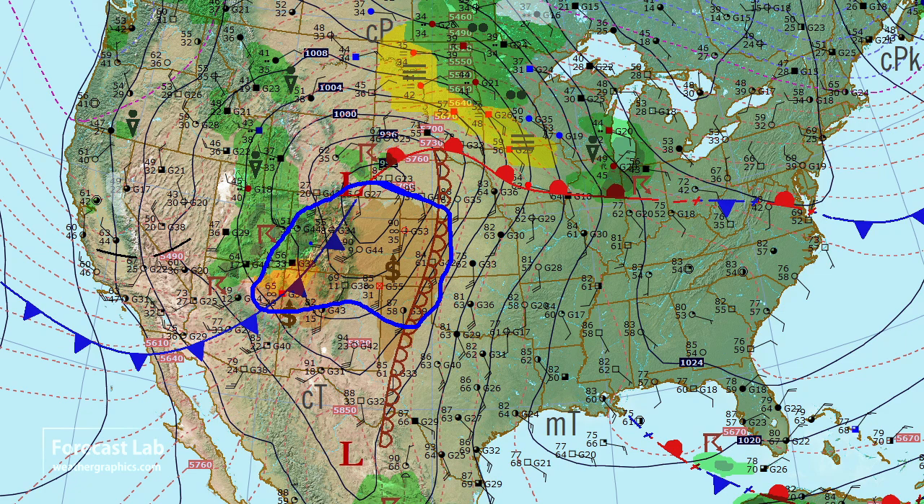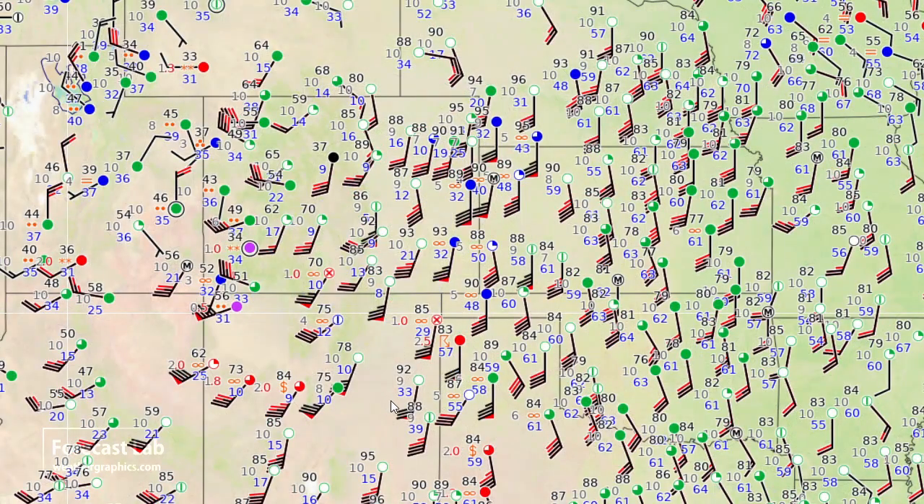Let's take a look at those winds. This chart shows extensive sustained winds of 30 to 40 knots, and a few gusts over 50 around Goodland, Lamar, Colorado, Albuquerque, and up there around Farmington, New Mexico.